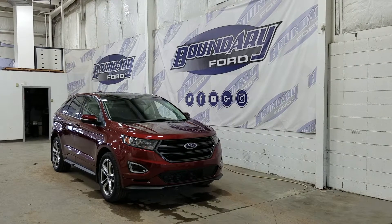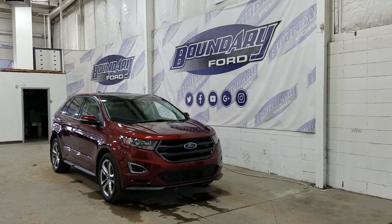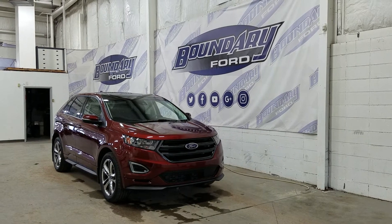The exterior color is Bronze Fire, and under the hood we have a 2.7L EcoBoost engine, paired to a 6-speed automatic transmission.